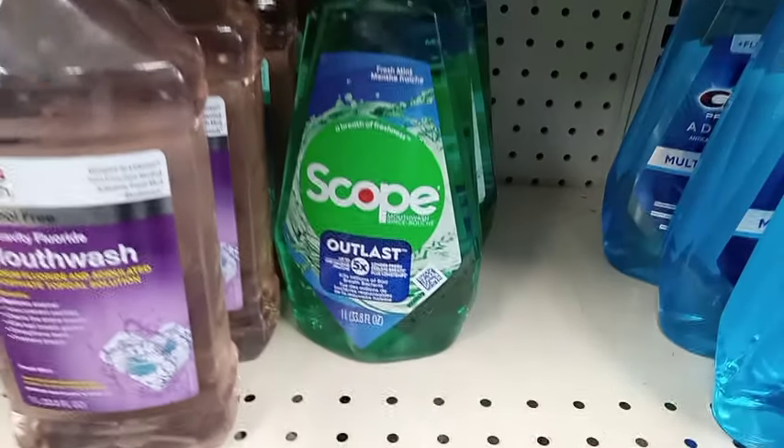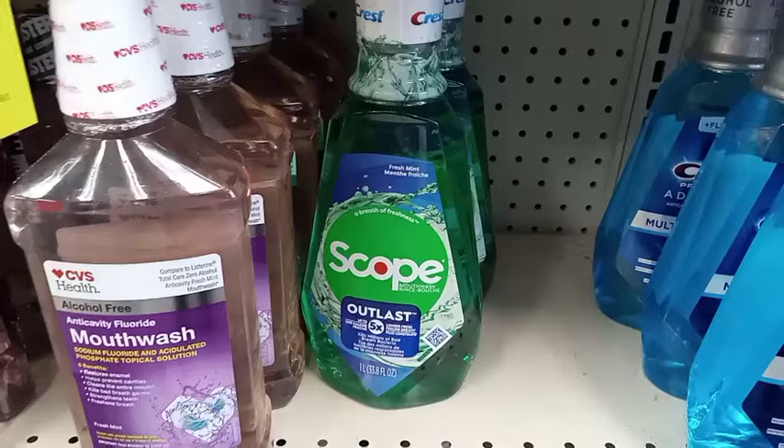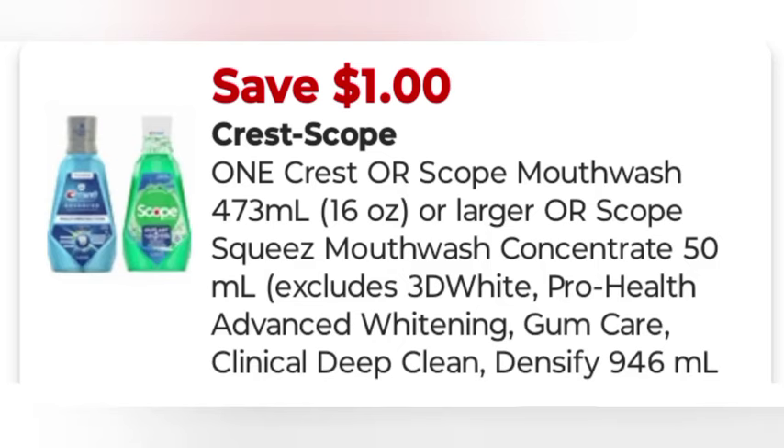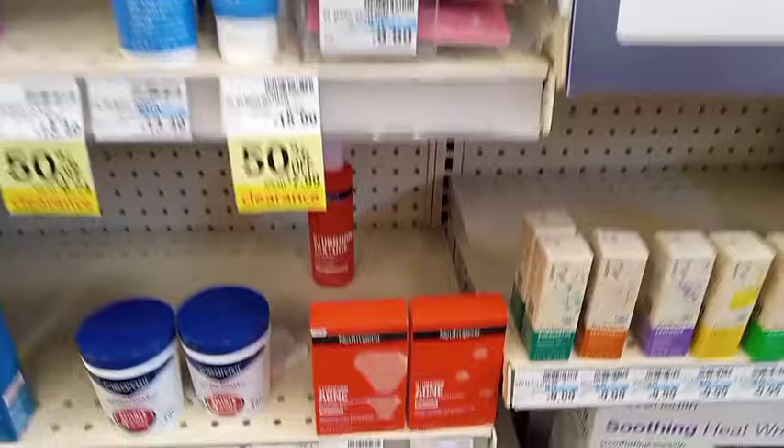Then we're going to do the buy one get three on Crest Scope mouthwash. It's on sale for $4.99. We have a $1 digital coupon for the Scope mouthwash, leaving me to pay $3.99 and getting back $3 in extra bucks.